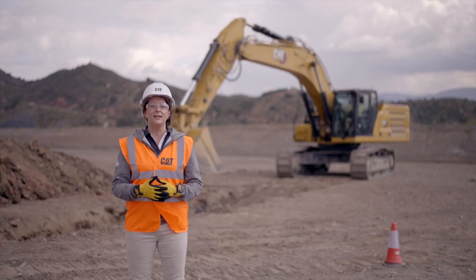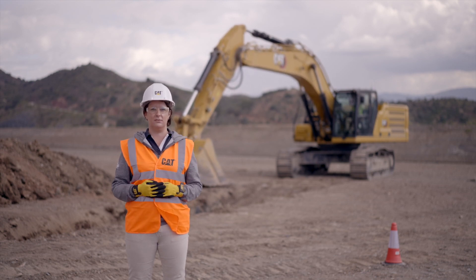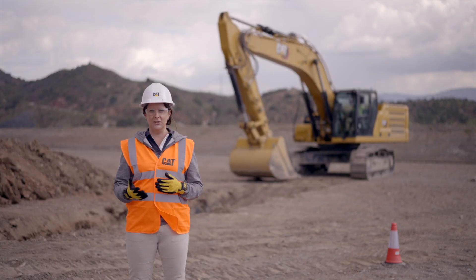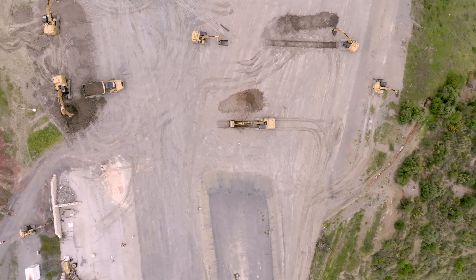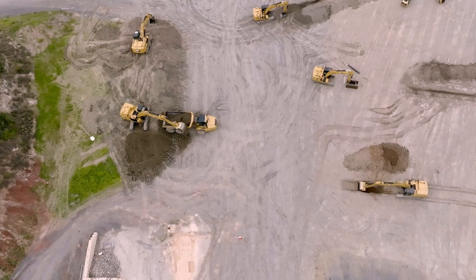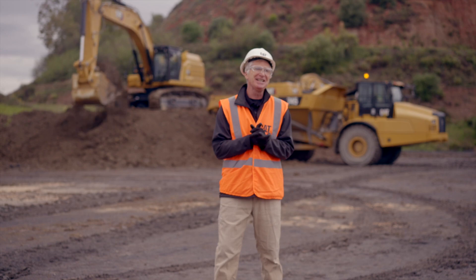What we have seen now is the CAT grade control 2D indication system, which can be further enhanced with assist — which is semi-automation — and that is also standard on our excavators. We can then optionally upgrade to 2D infield design and the 3D solution. Thank you, Serena, for walking us through the Caterpillar 2D grade technology. I think you can see just how easy it is to activate that depth and slope technology.